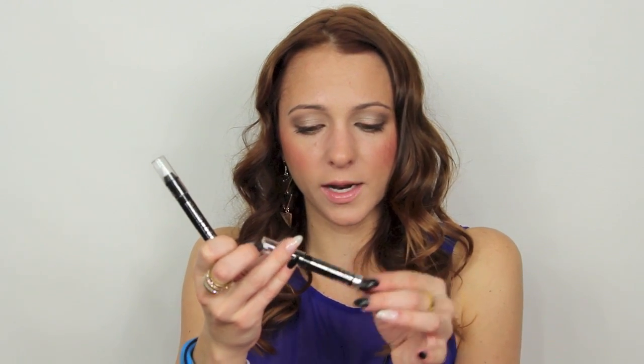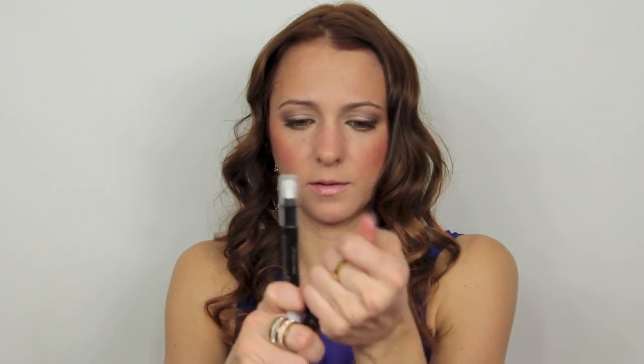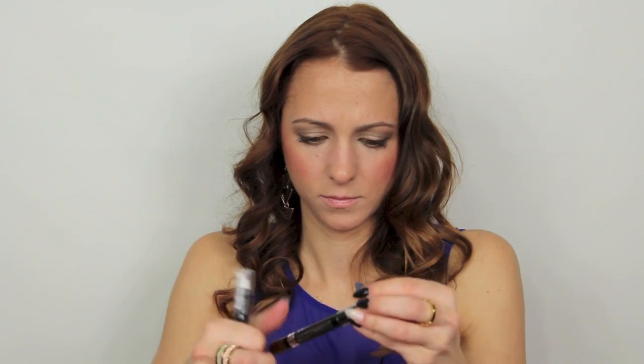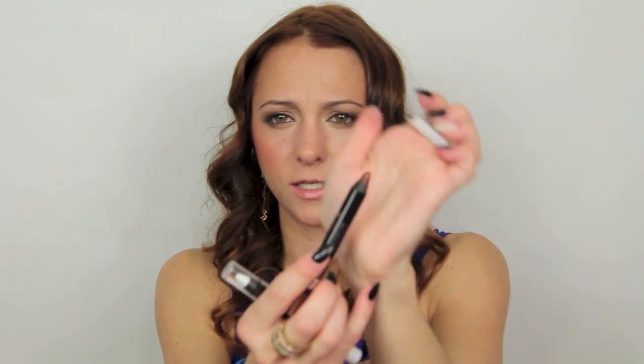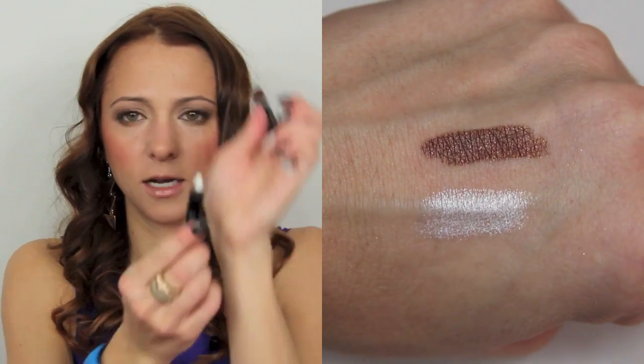Two more things from Rimmel — I got their new Scandalize eyeshadow pencils. They remind me of NYX Jumbo pencils. I love them because they're super fast and easy, and they work as great bases — you can layer colors on top to make them more vibrant and last longer. They're 24-hour and waterproof, which is really cool. I got two colors: Bad Girl Bronze, which is this bronzy color, and Witness White, which is like a pearly white.